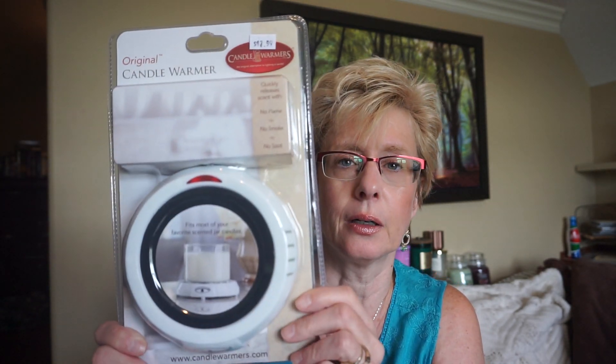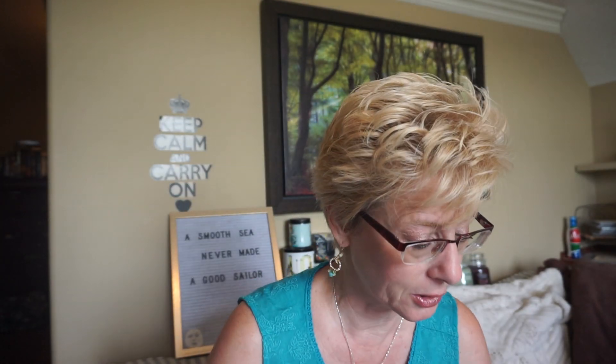They also had another vendor — Sparta Candles. I didn't buy any candles there this time; I controlled myself. But they did have this candle warmer. I do have a candle crock which I use all the time down near the kitchen — the kind where you put the candle right inside. This one you just put the candle on top. I thought I'd use this one for upstairs. It was $12.99, so I thought I'd give it a try.